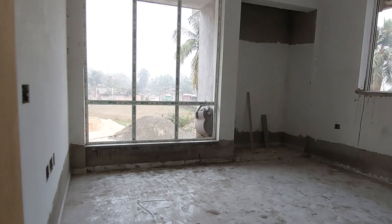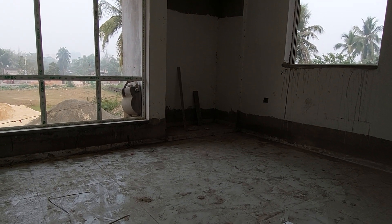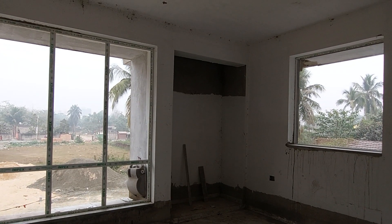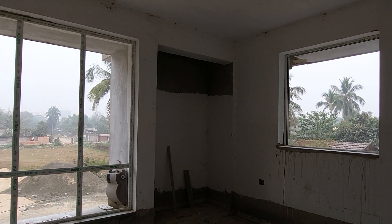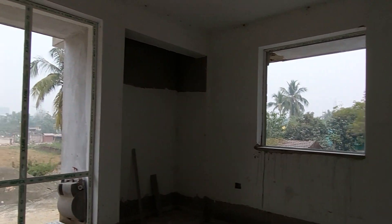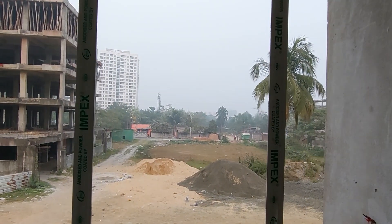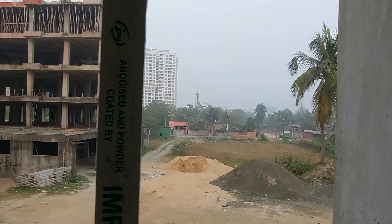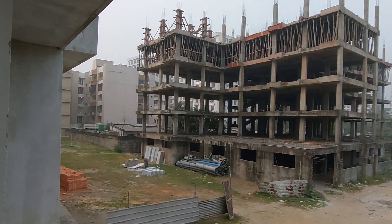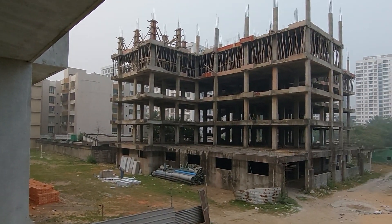This is the second bedroom with an approximate carpet area of 150 square feet. You get windows on both sides with cupboard space. From the window you can see Newtown Action Area 1 — these are our existing towers and this is our under-construction tower.